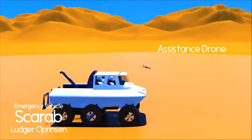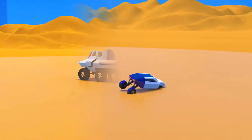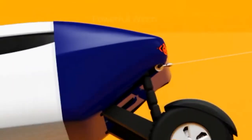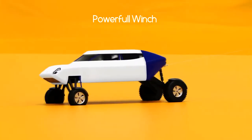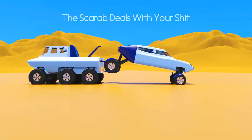The Scarab is assisted by a trunk, a sand anchor, and a powerful winch. The Scarab deals with challenging terrain.